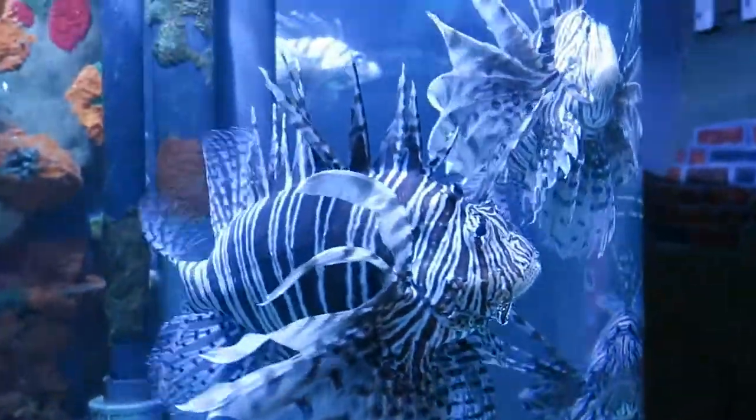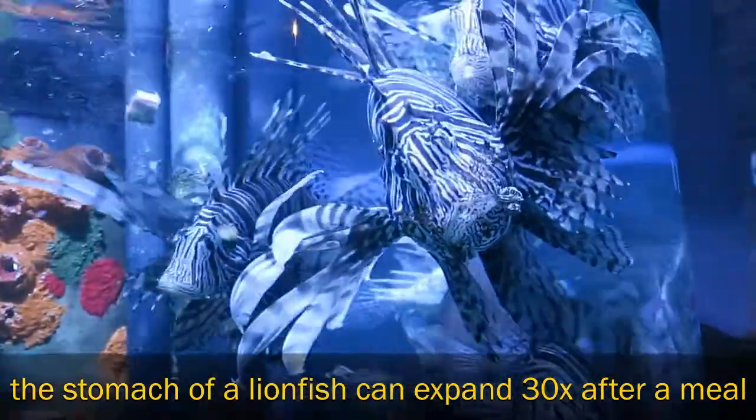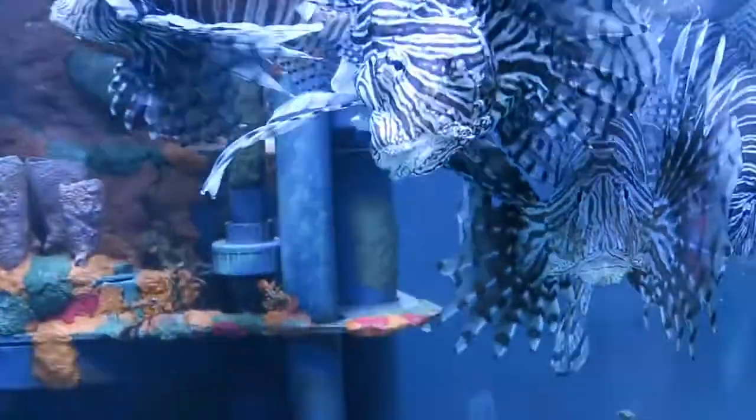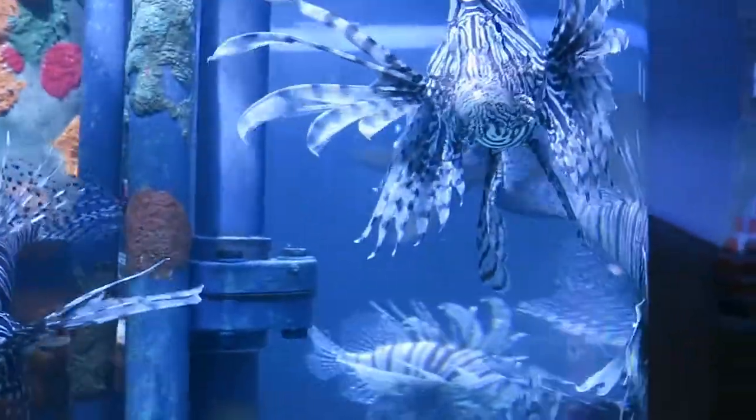The lionfish that you're seeing here are indiscriminate feeders. What that means is that they will eat anything that they can fit in their mouths. That makes them especially large of a problem because they are invasive and they do take over natural habitats by destroying everything that they come across because they will just eat it.